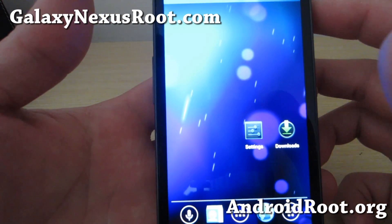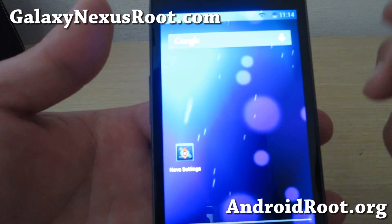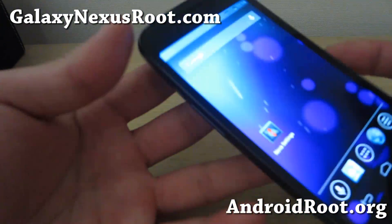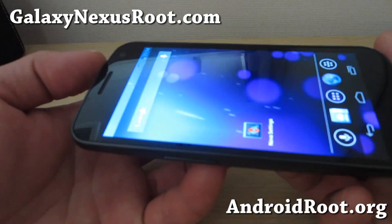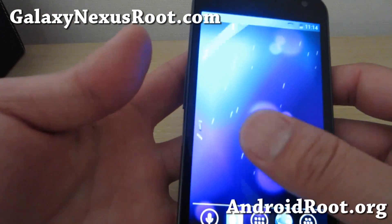So highly recommend it — check it out for your Galaxy Nexus, whether you have a Verizon, Sprint or GSM. Try it out and let me know what you think. It should be better than ever with Android 4.2.2, it is fast.